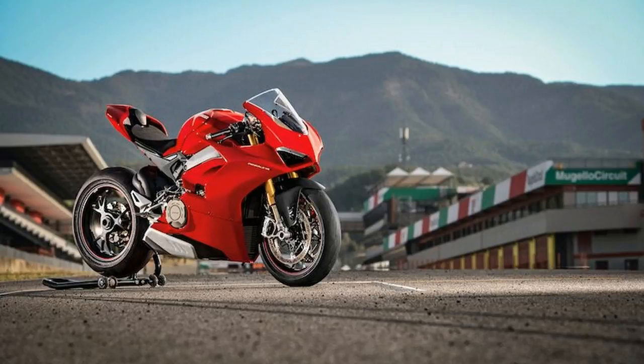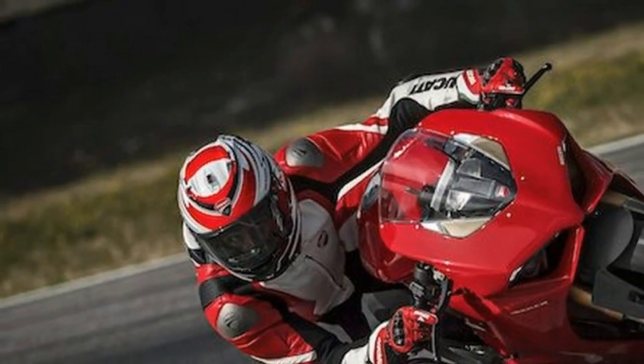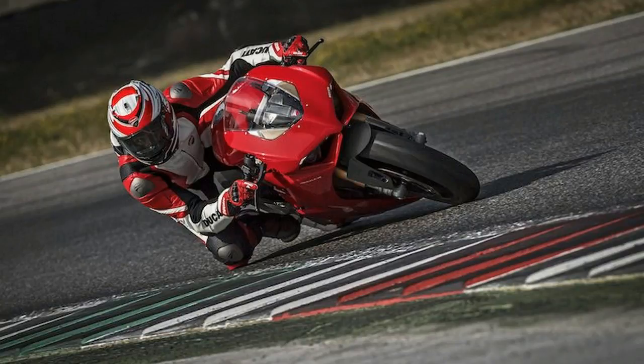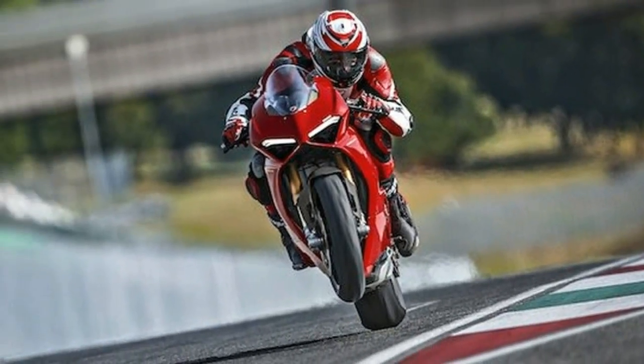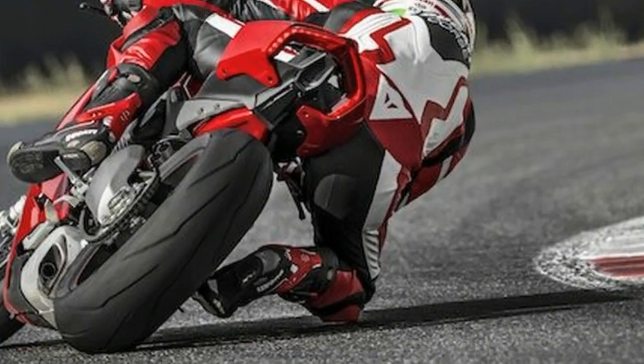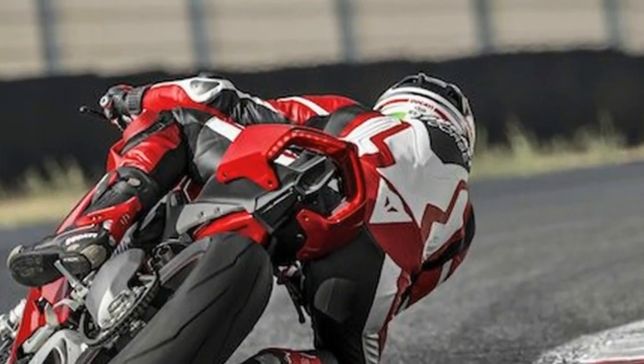To counter weight gain with respect to the 1299 Panigale, Ducati has developed a new frame where the engine has a load-bearing function. Called the front frame, it's more compact and lighter than a perimeter frame and uses the engine as a stressed chassis element.